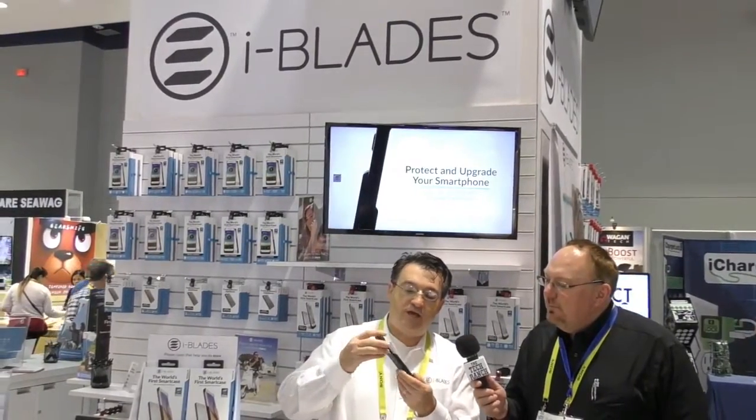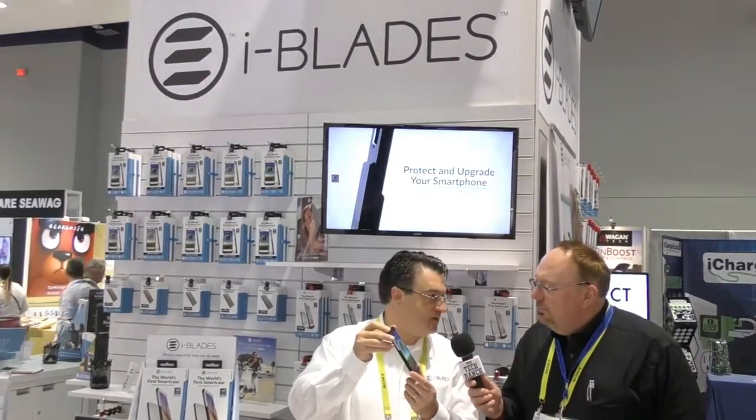This is our smart case, and it's very elegant, but yet we put a full computer on the case. We hardwire the computer to the phone so that when you put it on the phone, you get military quality protection. It's still elegant, but it comes with built-in technology that allows you to expand the phone just like you used to expand the phone in the old days. And on top of it,